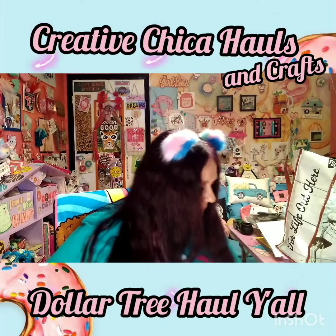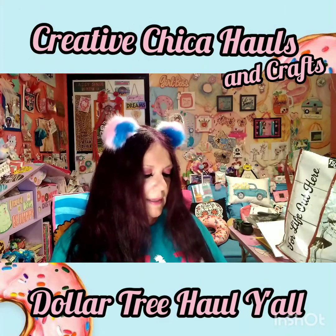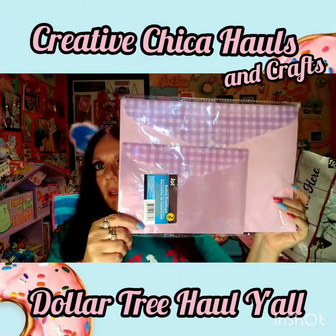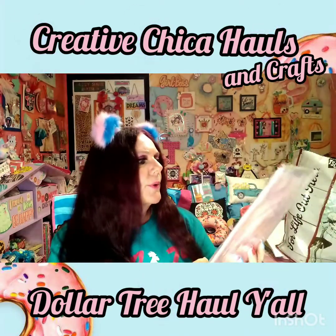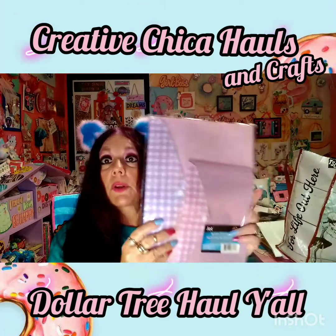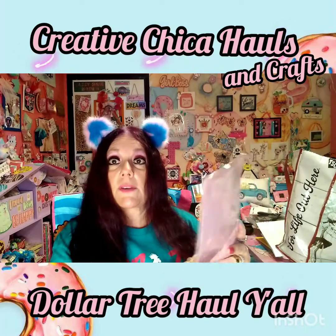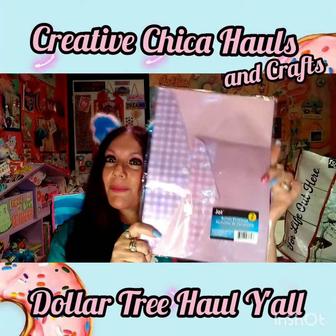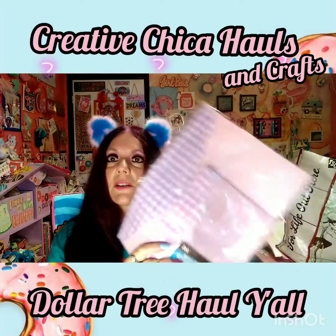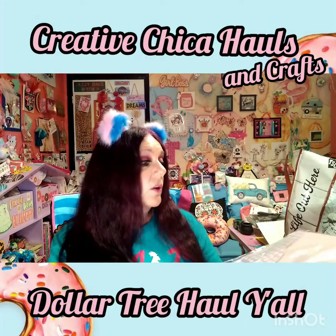I've been seeing y'all pick these up - these are the button envelopes and I just think they are so pretty. I really don't know what I'm going to do with them, but they're adorable. A pocket letter would fit in the big one really nicely, and in this one here you could put the ephemera that you're going to put in the pocket letter. If I go back to Dollar Tree and find these, I think I'll pick up some more to have on hand for pocket letters.